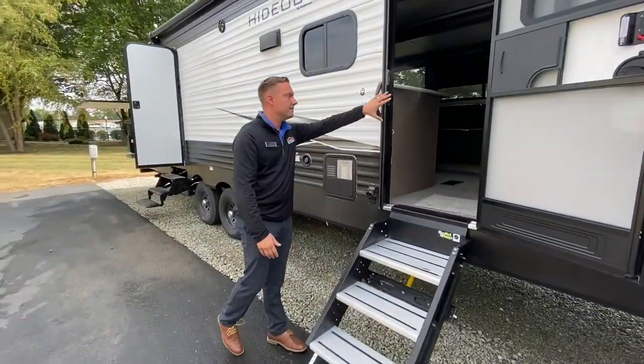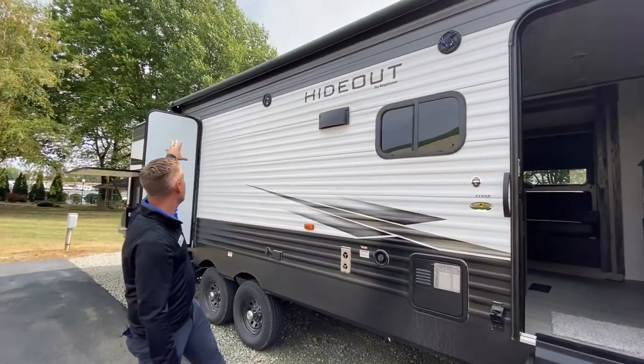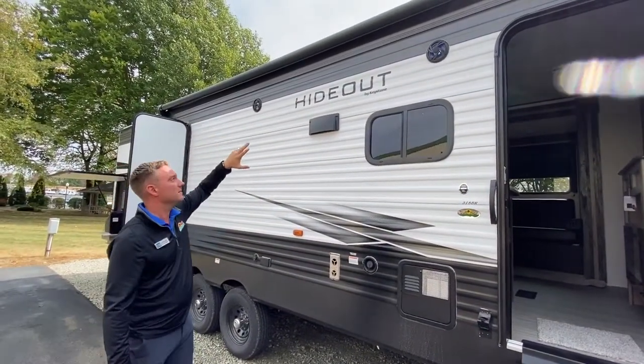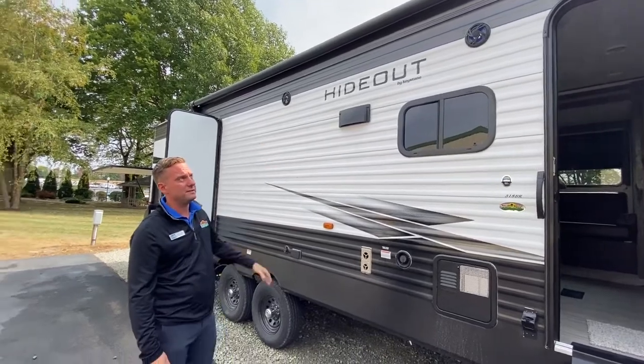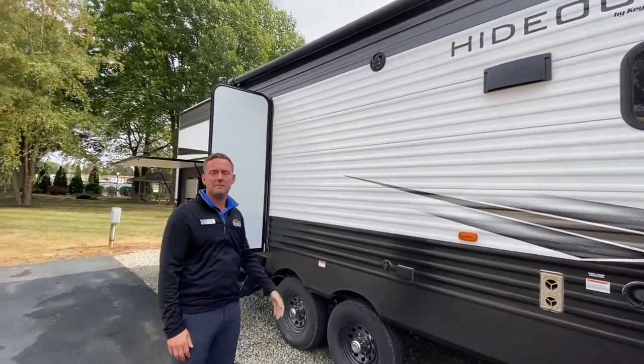Solid steps — these guys fold into the coach. Great big power awning with tons of shade, outdoor speakers, indoor speakers, and a really cool LED light strip.